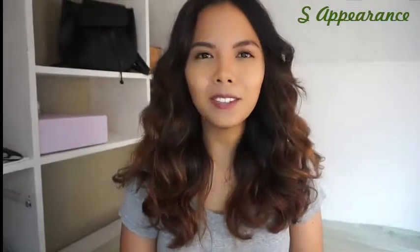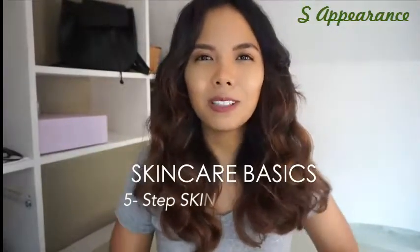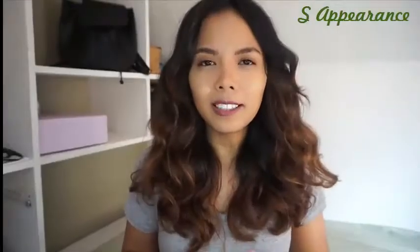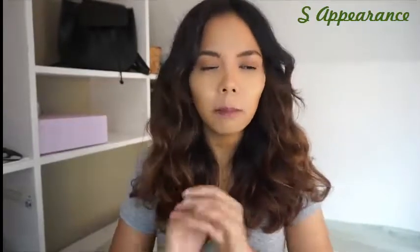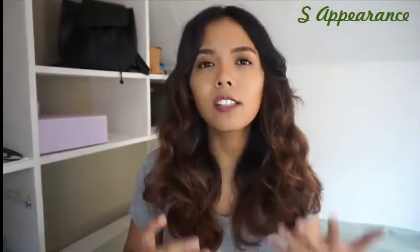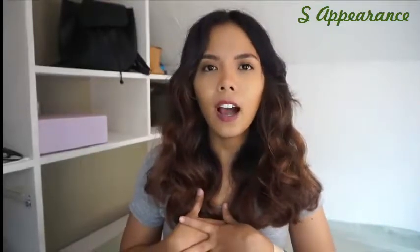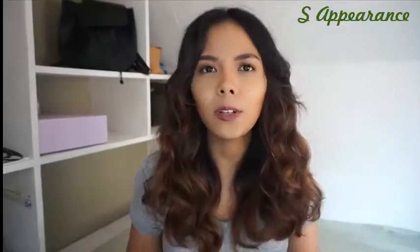Hello everyone, welcome back to another video. Today I will be beginning my skincare basics series. For the longest time I have been conceptualizing this idea of creating a series mostly about skincare. Disclaimer: I'm not a dermatologist, I'm not an expert on skincare, but this is my know-how and how I have studied and done my research throughout the years.